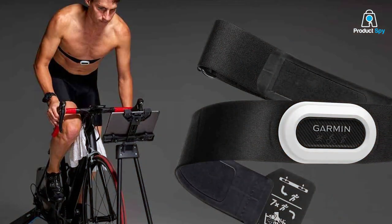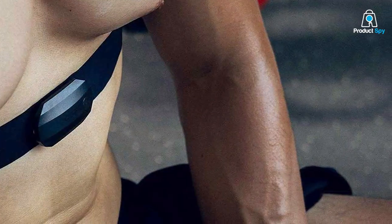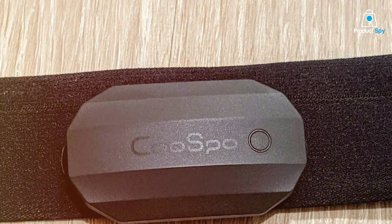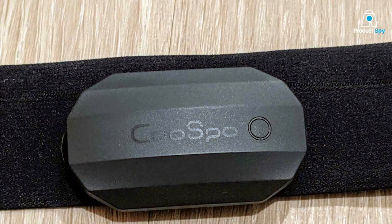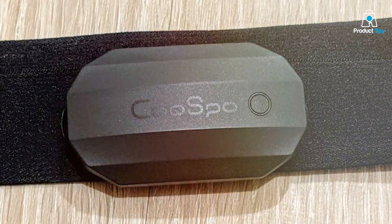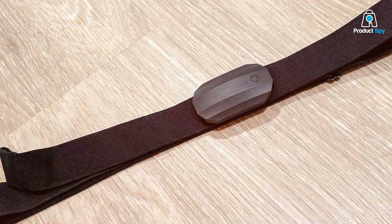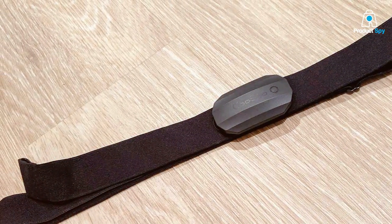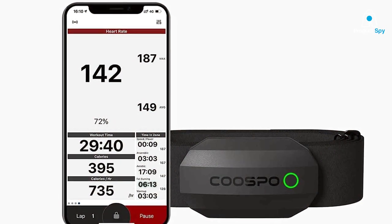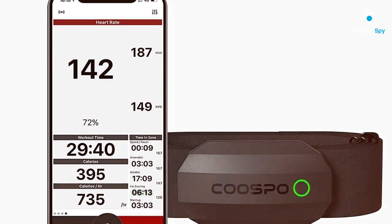Next up, we have the COOSPO Bluetooth Heart Rate Monitor. Don't underestimate this little gem just because it doesn't carry a big brand name. The COOSPO Heart Rate Monitor has a minimalist design with a focus on comfort and functionality. The strap is adjustable and made of materials that are gentle on the skin, making it ideal for those long runs. As for quality, it's highly durable and water-resistant, allowing you to run through rain or sweat without a worry. One of the unique features is its real-time monitoring capabilities, giving you instant feedback during your runs.